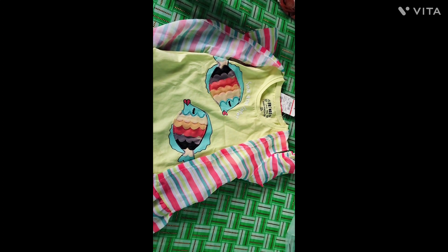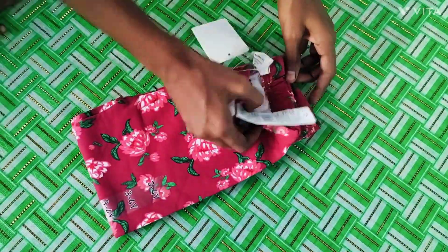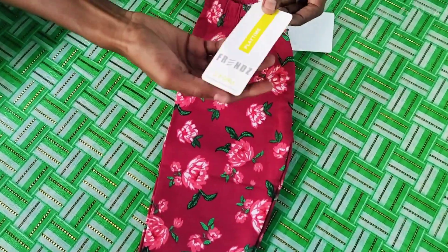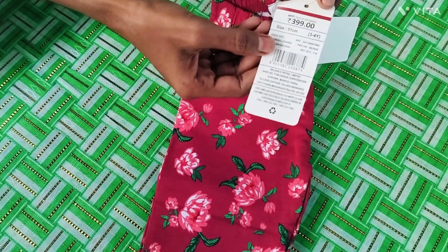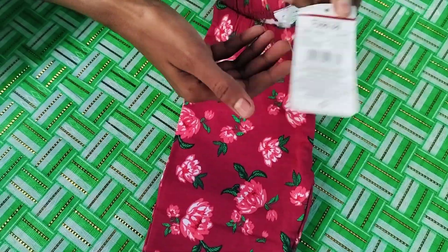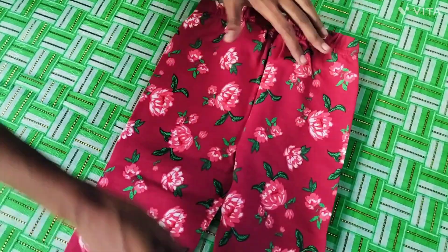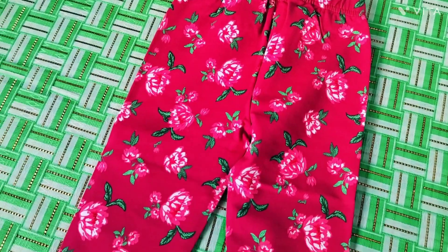This is a red color brand, and there are flowers, and this is a KG Friends brand. This is a KG Friends brand, and this is $400, and this is $130. This is a 3-4 size, and this is a green color, and there are flowers. This is a color.